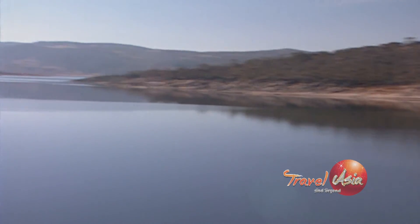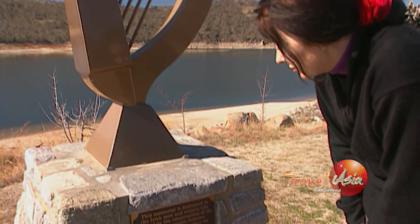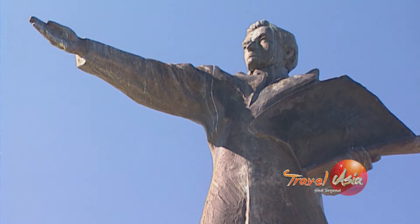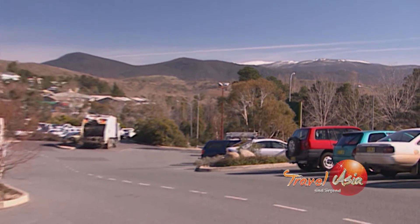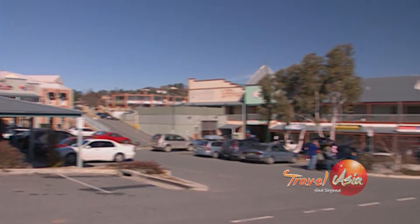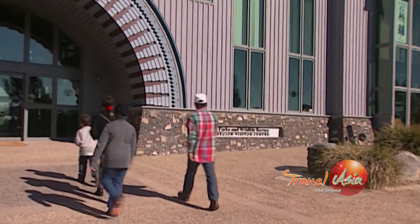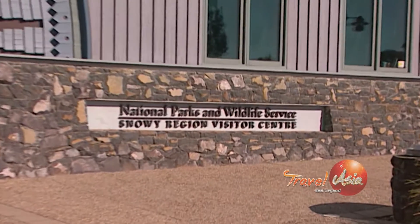There are numerous statues here dedicated to the Snowy Hydro scheme, which actually flooded Jindabyne's first settlement when the Snowy River was dammed. The population was relocated here to a new town. Jindabyne is the gateway to the snowfields of Thredbo and Perisher Blue, and it's here that you'll get your vehicle's access pass from the Kosciuszko National Park. This is a town filled with resorts, ski lodges, ski hire venues, and cool restaurants and budget cafes.